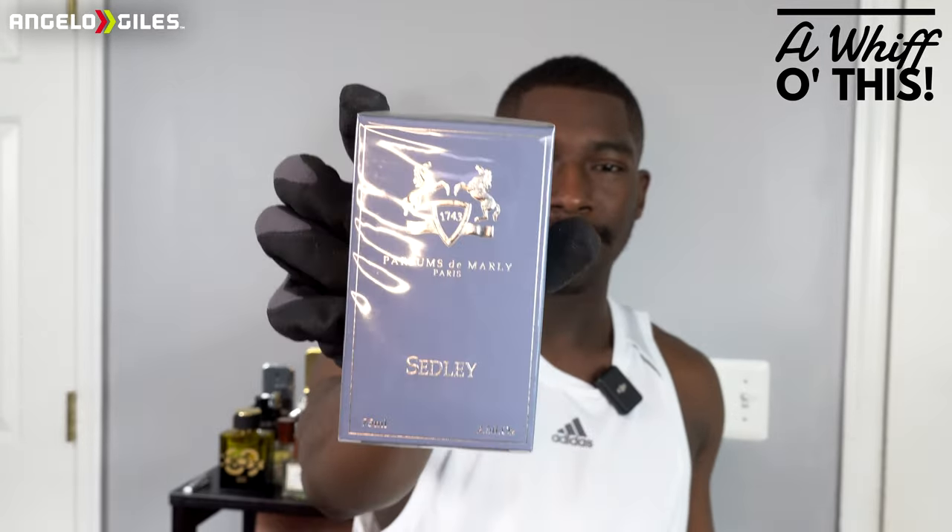So this is the packaging for Club de Nuit Intense Man — I'll do an unboxing for that after this video. But this is the box for PDM Sedley, Parfums de Marly Sedley. Very nice, light color box. I really like what they did with the box. It looks very nice and pristine. On the back it has literally a paragraph of what it is. It is an eau de parfum, and it also says made in France.